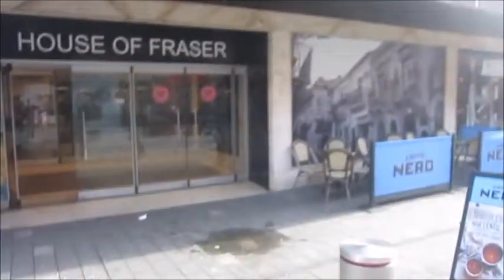This is the Mall Shopping Centre in Camberley. First into Army and Navy.